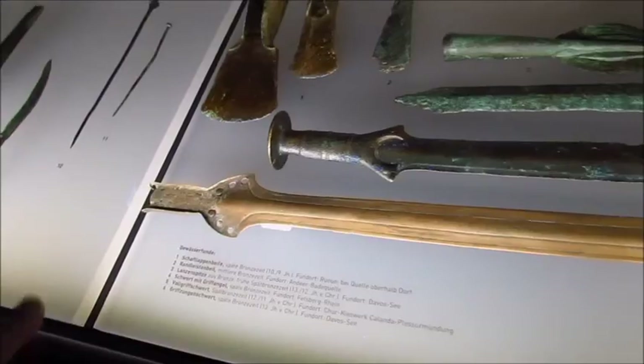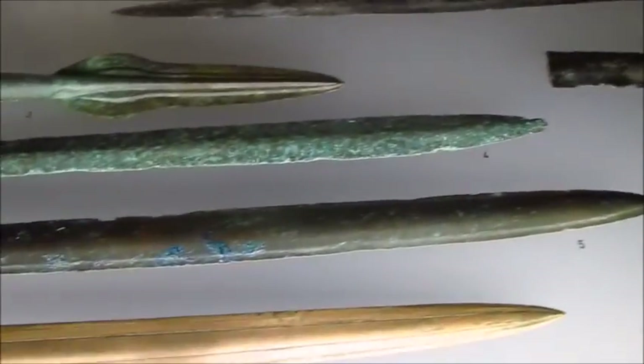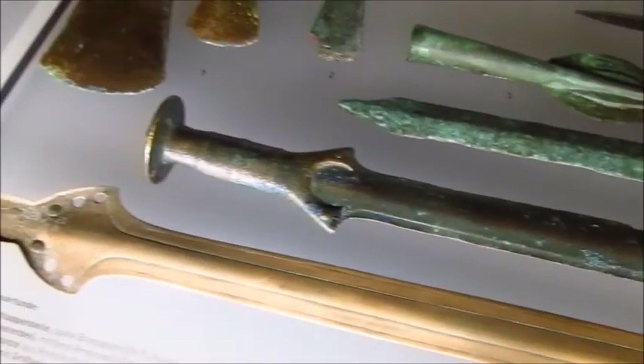Look at this — number five was found in Chur. That would be this one, number five. That's really cool.